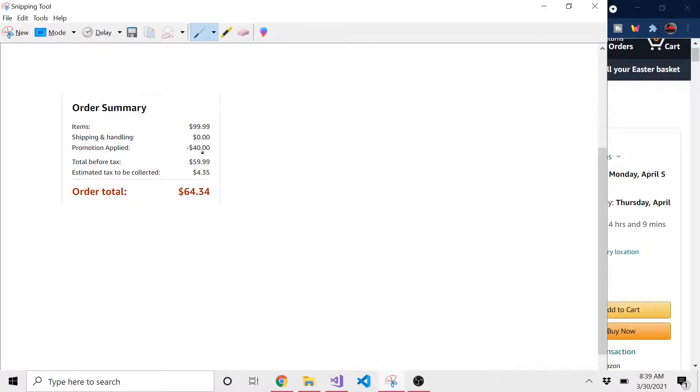And here it is — $99 minus $40 after the promotion, after putting that code in, and now it came out to $59.99 plus tax.